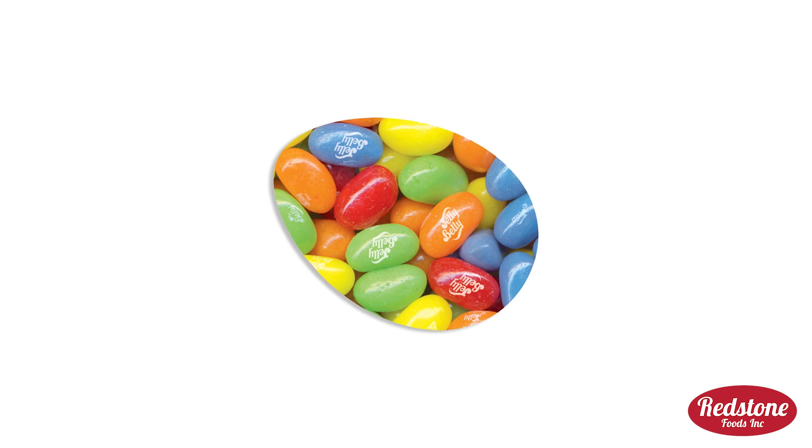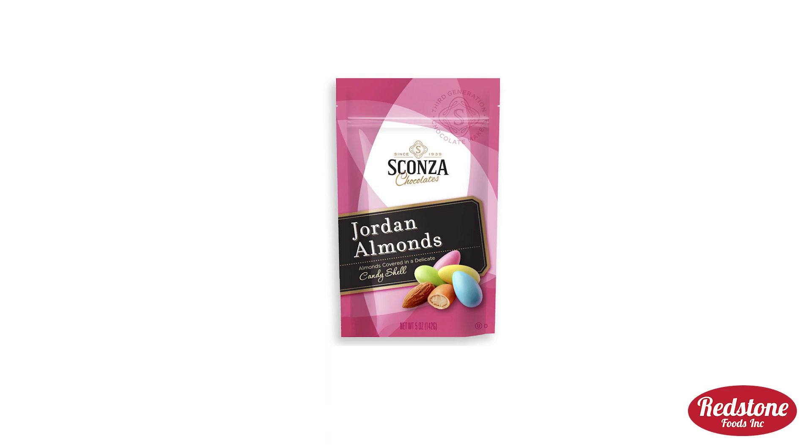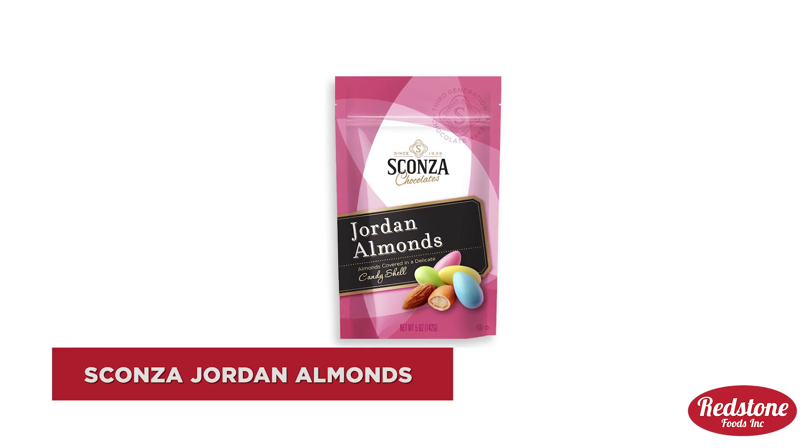Looking to add a little sour kick to your Easter Day celebrations this year? We recommend the Jelly Belly Five Flavor Sours Jelly Beans and Big Sour Patch Kids. If you want something sweet and savory, then cones of Jordan almonds are the perfect treat for you.